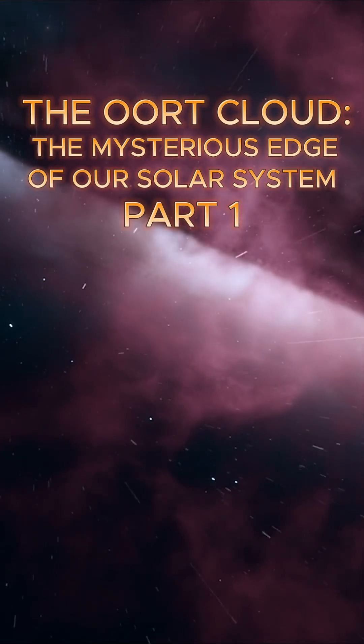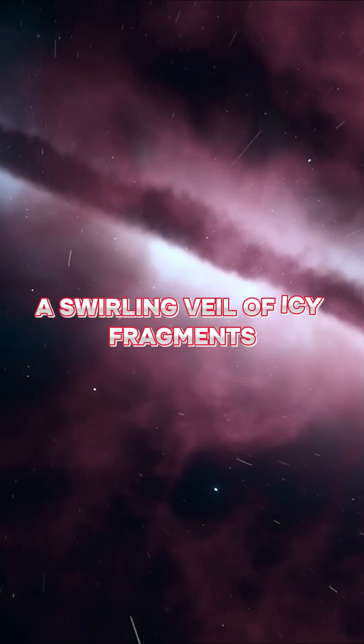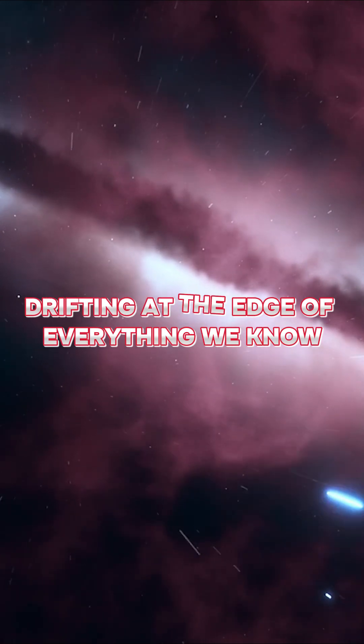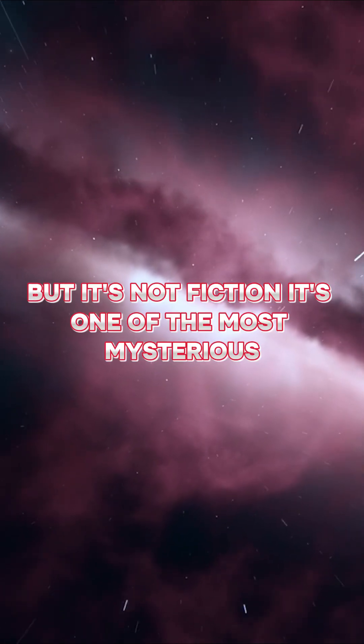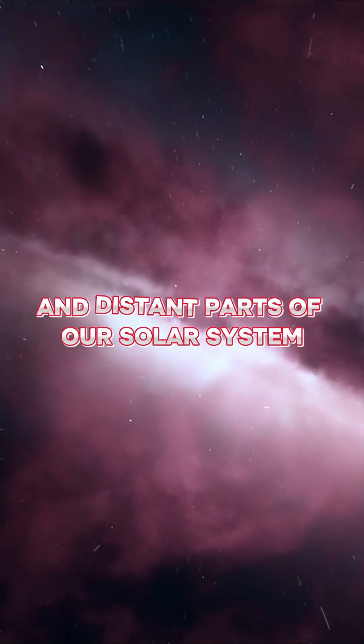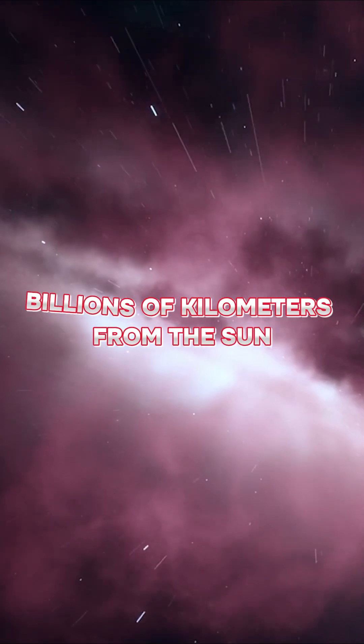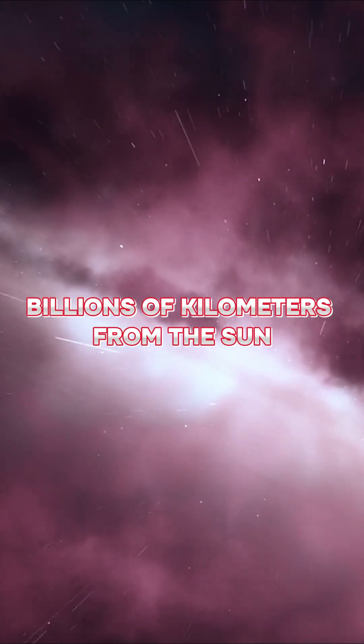Have you heard of the Oort Cloud? It sounds like something out of science fiction — a swirling veil of icy fragments drifting at the edge of everything we know. But it's not fiction. It's one of the most mysterious and distant parts of our solar system, and today we're going to journey there, billions of kilometers from the Sun.